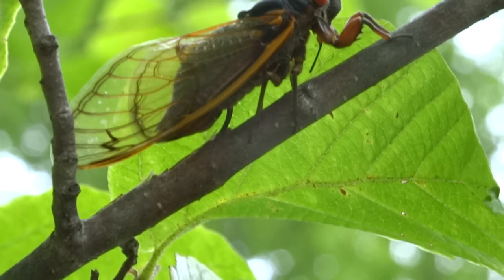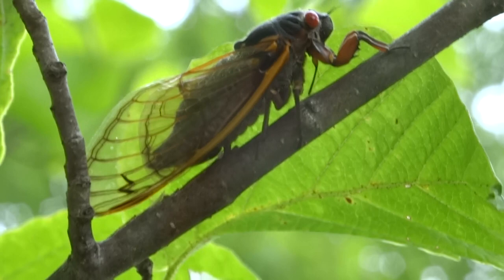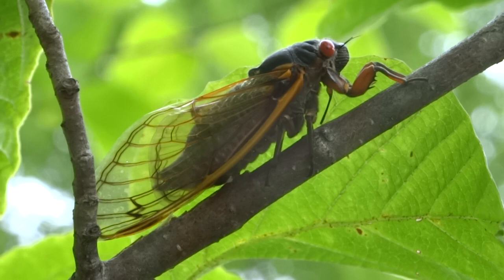Those eggs will stay as eggs in that tree or shrub for several weeks. Then tiny little nymphs will hatch out of those eggs and drop down to the forest floor or the meadow floor,